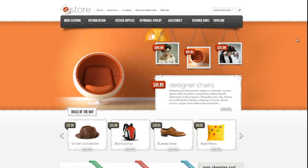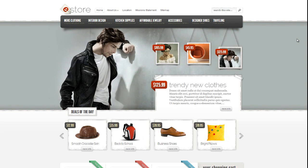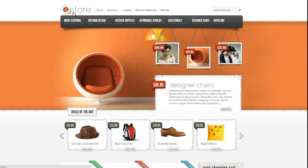The theme is called eStore. If you're a WordPress site owner or you know a bit about WordPress, this theme is awesome if you want to turn your site into a store — an eCommerce site. You can basically turn your WordPress site into an eCommerce site with this theme.